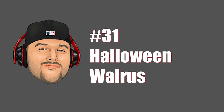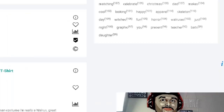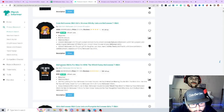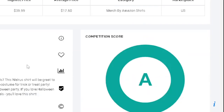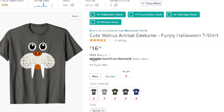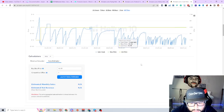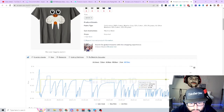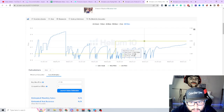First niche is walrus. 'Pretend I'm a walrus, Happy Halloween.' There's not a lot of demand for this niche — not that many walrus designs, which means it's underserved. If you can create an awesome design here, you can be the top-selling design. Just a walrus face on a shirt is crushing it, making consistent sales. That's what we look for — a consistent seller.